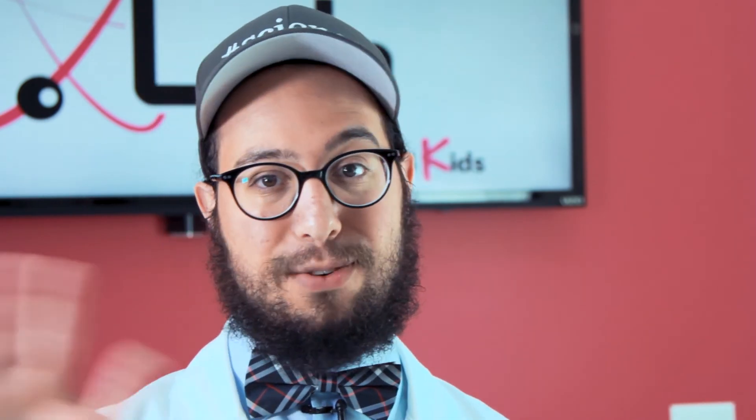All right kids, thanks for watching. This is only one video in our series where we show you how to do things you never imagined were possible on your own using science. Hope you enjoyed and thanks for watching.